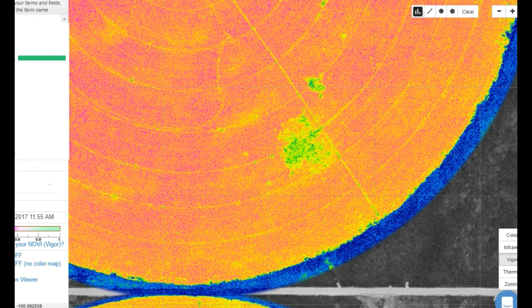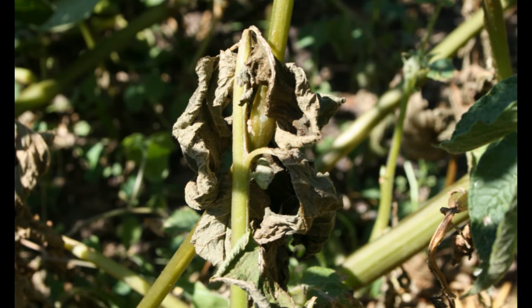If you notice an irregularity such as this in one of your fields, you may want to consider an in-person inspection. If after ground truthing the image you find that the area has indeed been infected with verticillium wilt, you will want to consult with your agronomist to form a plan of action to fight the fungus.